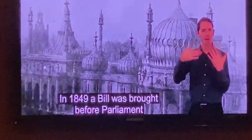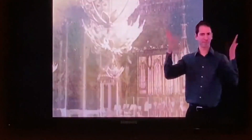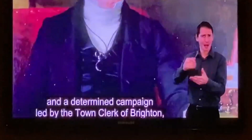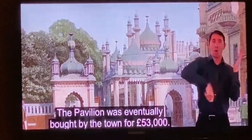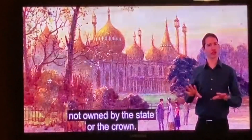In 1849, a bill was brought before Parliament which would have allowed the demolition of the Pavilion and the selling of the site for redevelopment. This measure was opposed by a public petition and a determined campaign led by the town of Brighton. The Pavilion was eventually bought by the town for £53,000 — it remains the only British royal palace not owned by the state or the Crown.